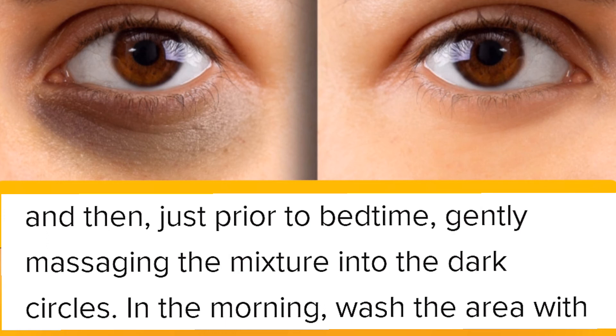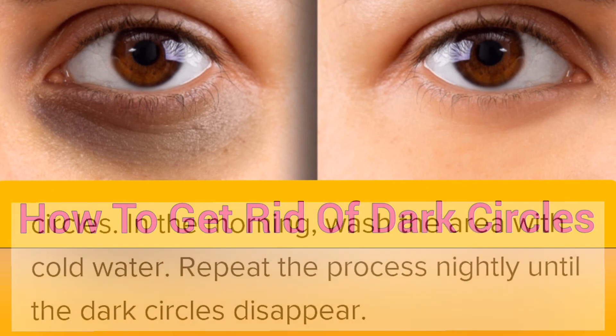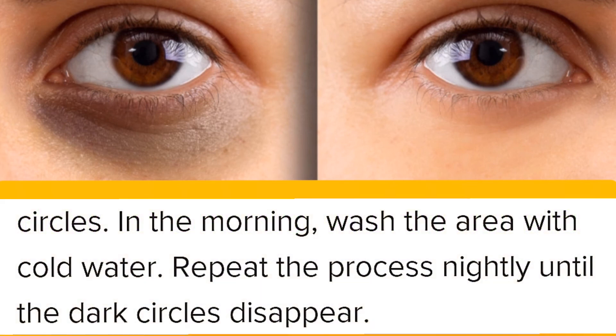In the morning, wash the area with cold water. Repeat the process nightly until the dark circles disappear.